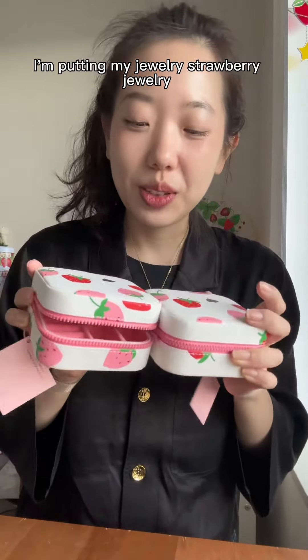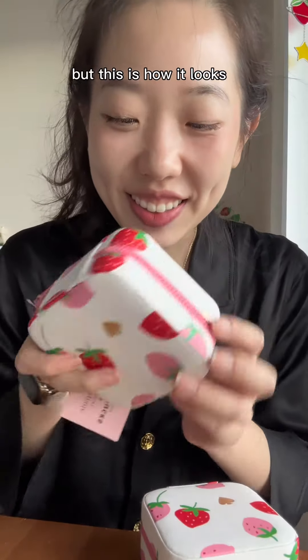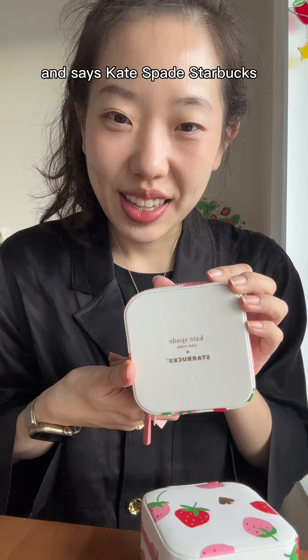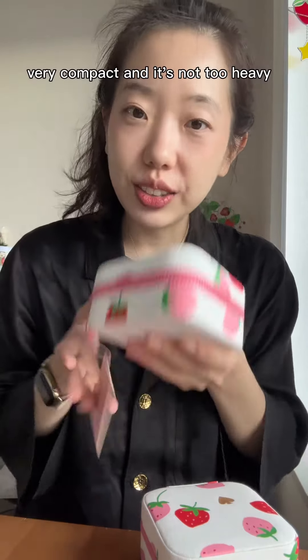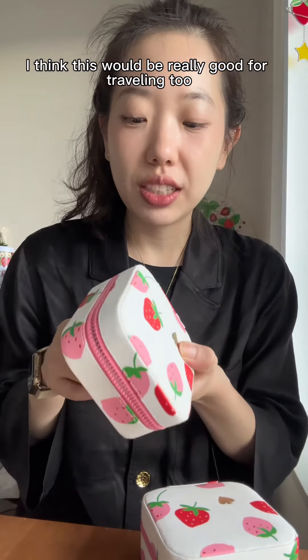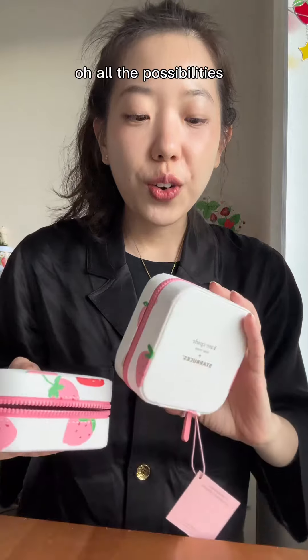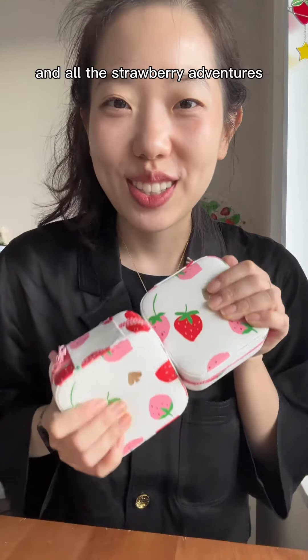I'll do a separate video on putting my strawberry jewelry in it, because there's quite a bit. But this is how it looks — it's so cute, it says Kate's Bay Starbucks. It's very compact and not too heavy, so I think it would be really good for traveling too. All the possibilities and all the strawberry adventures, you know what I mean!